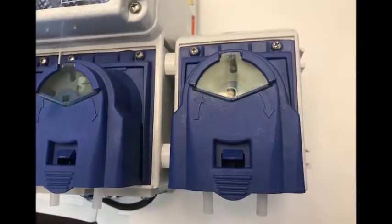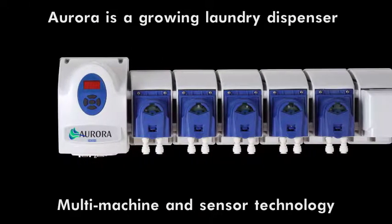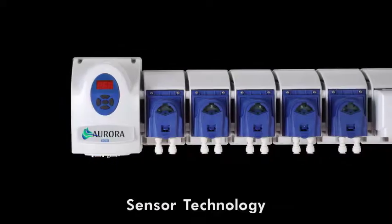Aurora is a dynamic and expanding laundry dispenser. First, we're working on further innovations, such as a multi-machine dispenser that can be used on up to five laundry machines.